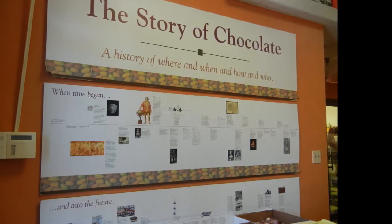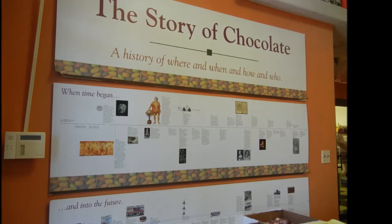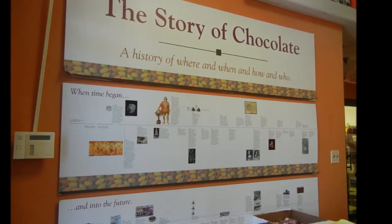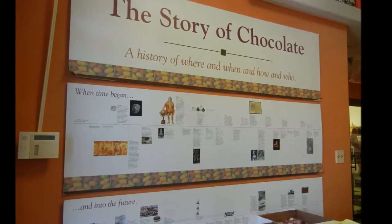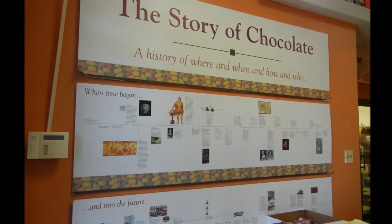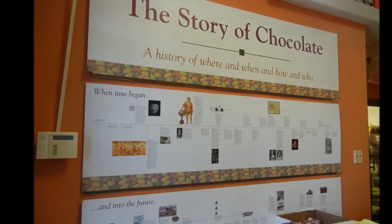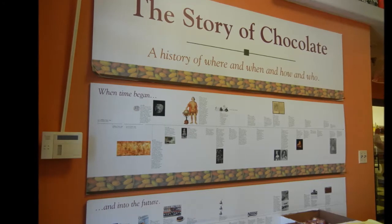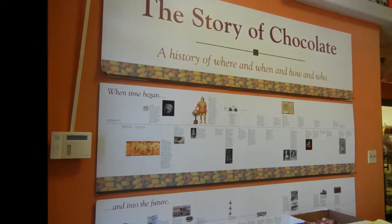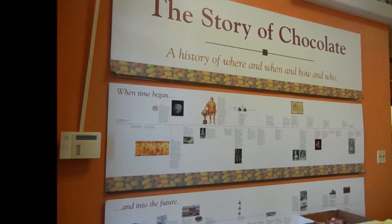The story of chocolate begins way back in time in Central and South America. The name is known as Cacao, and the ancient Mayans and Aztecs used it and believed it had divine properties. In fact, they have an ancient god of rain and water who actually stole the tree from his brother gods and planted it on earth.